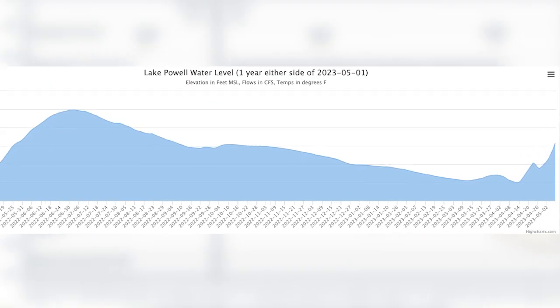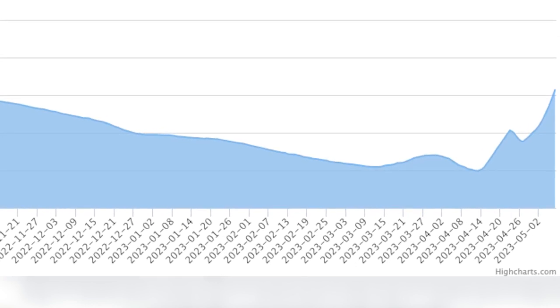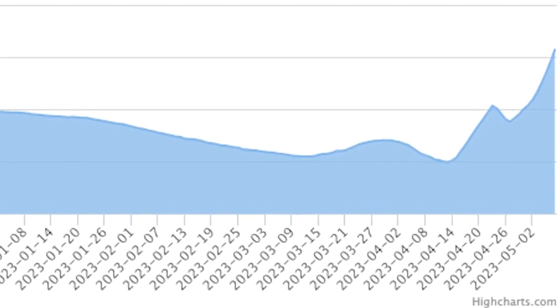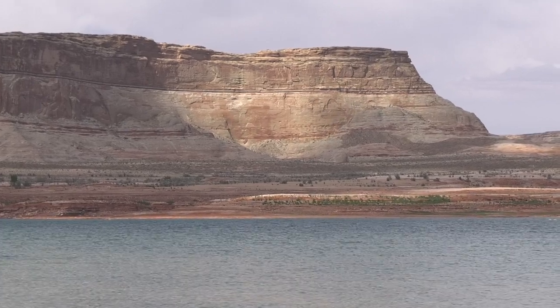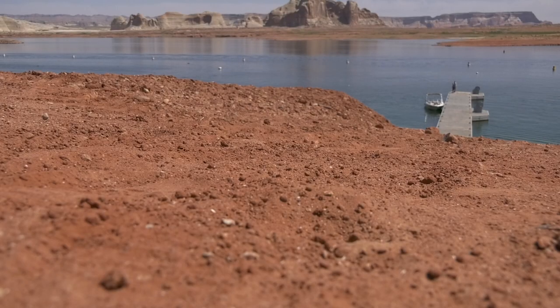Dry areas are likely to become drier and wet areas to become wetter. In the Southwest, we're predicted to become drier with climate change, and that has major implications for our water resources. According to the Lake Powell water database, Lake Powell is currently sitting at 3,525 feet elevation, being only at 23 percent capacity, or full pool. For it to fill all the way back up would take many, many years.